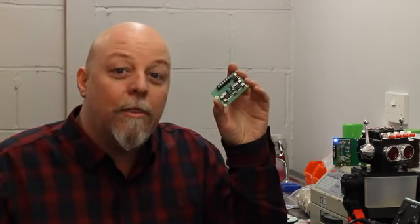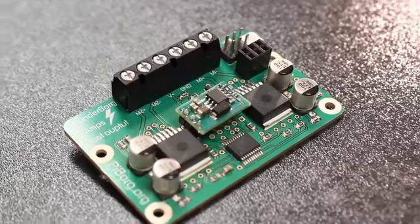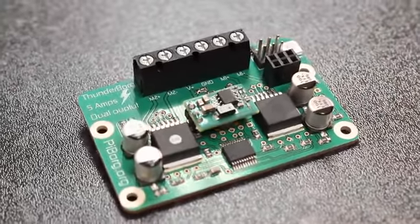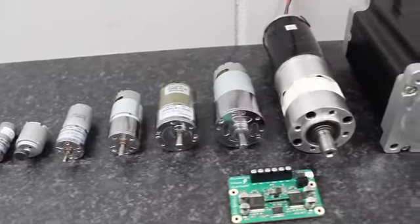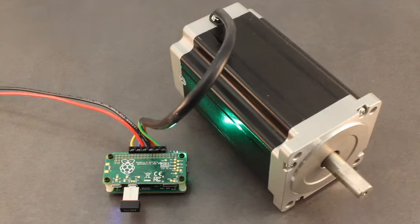Introducing the ThunderBorg Motor Controller and MonsterBorg Robot. The ThunderBorg Motor Controller can easily drive two DC motors from your Raspberry Pi. It works with a huge variety of motors of different sizes, so it's perfect for almost any robotics project, even really ambitious ones.